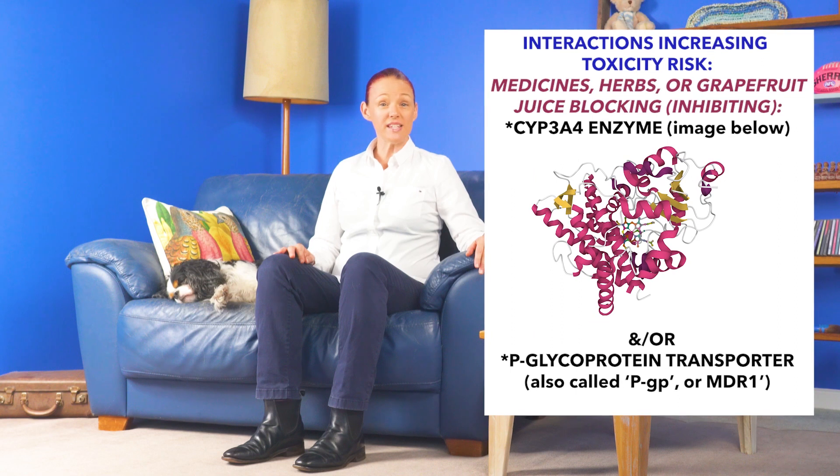Colchicine has a range of different types of interactions, but the most risky type involves a particular type of medicine, herb, or grapefruit or grapefruit juice blocking an enzyme in our liver and intestines called CYP3A4, and/or blocking an important transporter in our liver and intestines called p-glycoprotein, which may also be called MDR1. This p-glycoprotein transporter and CYP3A4 enzyme normally help our body to get rid of colchicine, so blocking them gives us a risk of getting too high a level of colchicine in our body, which may then cause toxicity.